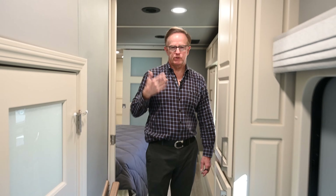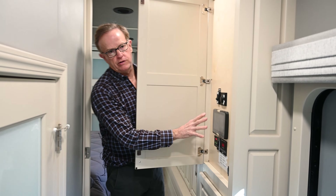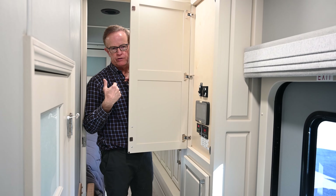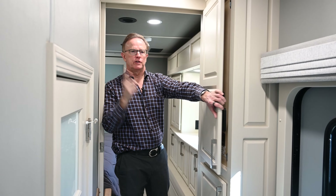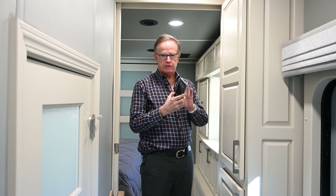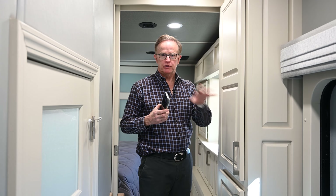Coming into the master bedroom area, there are new electronics in this cabinet — you can have an iPad in the coach and control all the security cameras outside, all the lights inside and outside, and all the heating and cooling. You can also download the app for your phone, so when you're away you can see around the unit and change heating, AC, and lights remotely. That's a really cool feature.